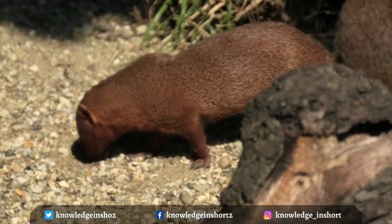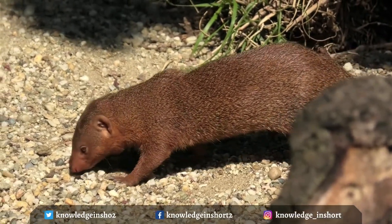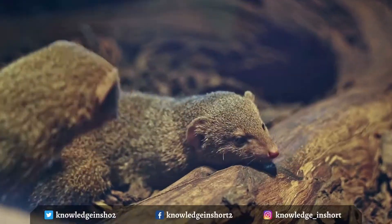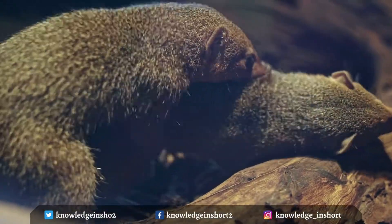The common dwarf mongoose has soft fur ranging from yellowish-red to very dark brown. It has a large pointed head, small ears, a long tail, short limbs, and long claws.